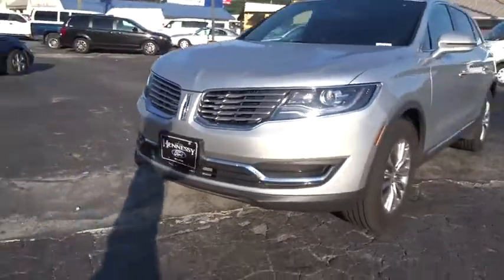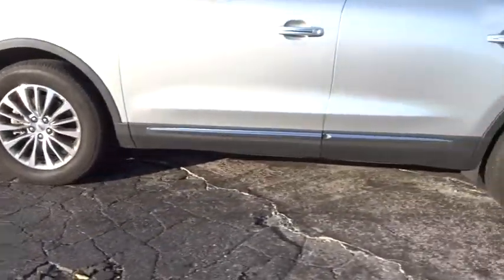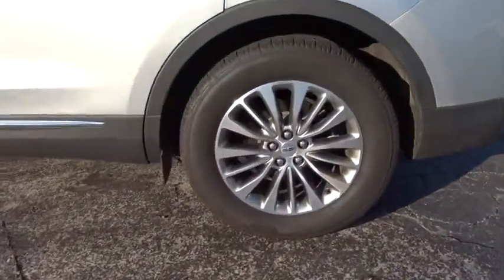This vehicle has less than 15,000 miles. Here are some of this vehicle's great options: backup camera, anti-lock braking system,